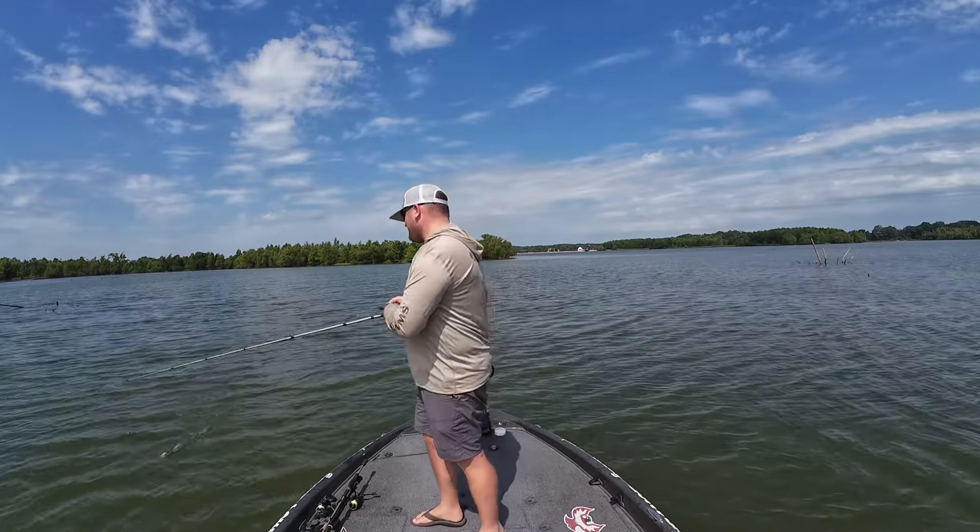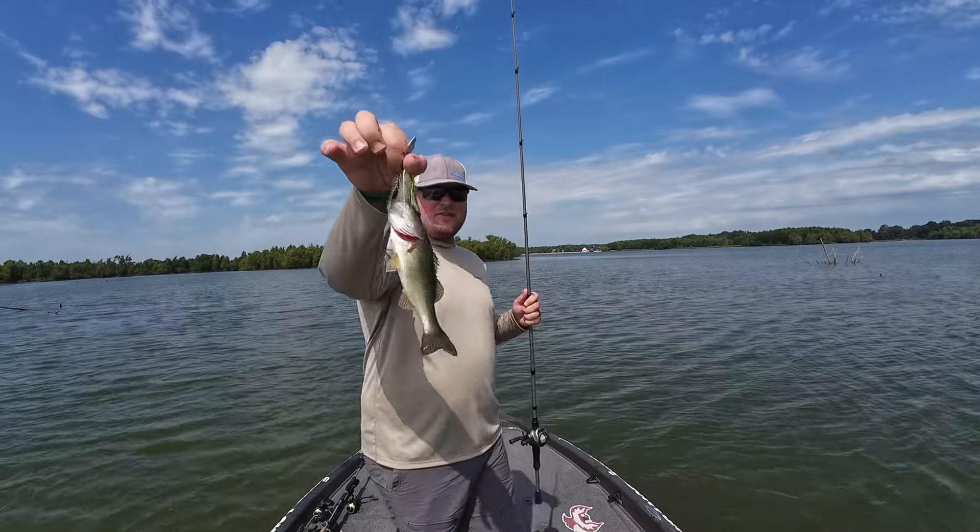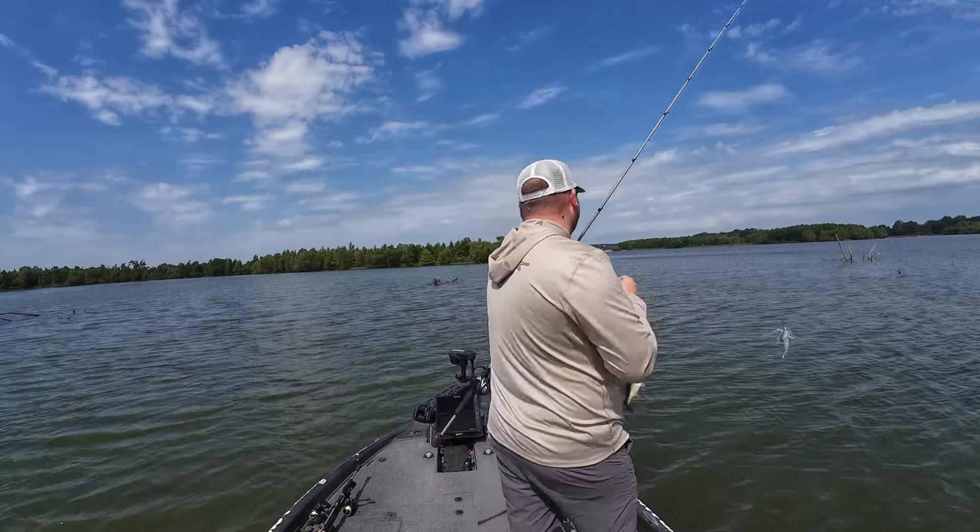Gosh, this point is loaded with small fish right now. I'm sure there are some bigger fish on there though — there's got to be.